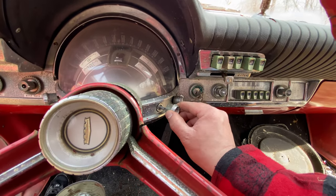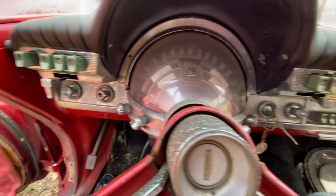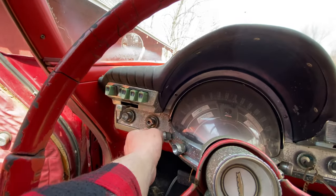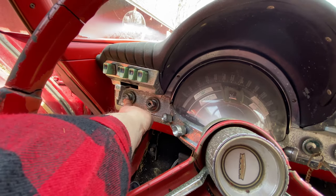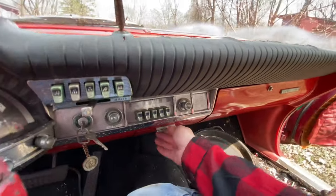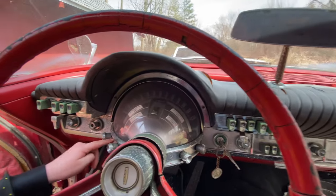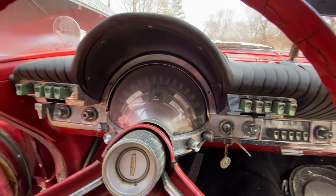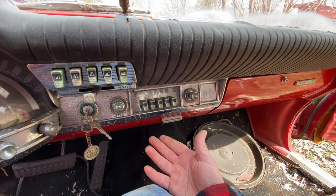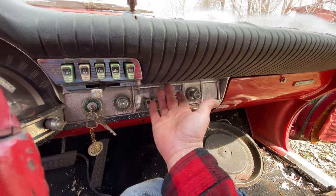Look at all these knobs and switches — there's a power antenna up and down, dome light, and a map light. The rear window and headlights are here too. There's the wipers — this thing is totally loaded. There's the cigarette lighter right here. The map light is underneath the radio — a little light that shines down so before GPS, when you had a paper map, you'd turn this on to read it while driving.